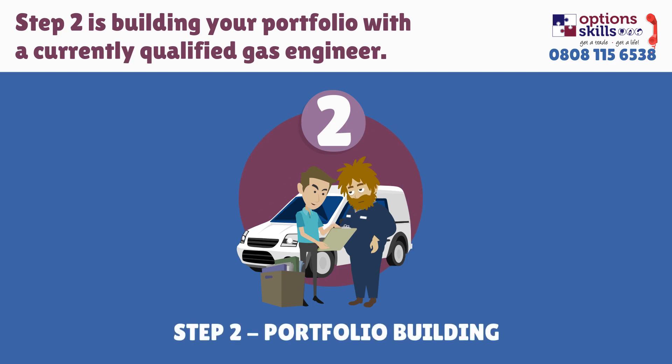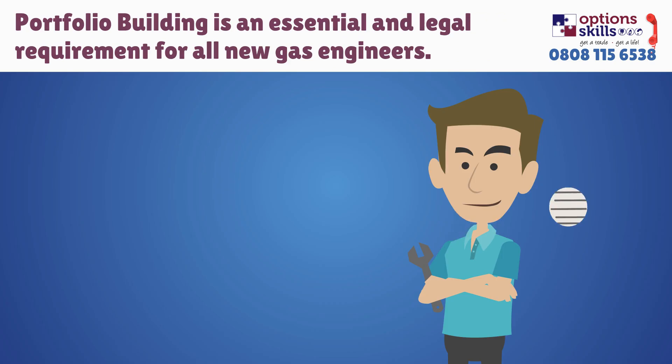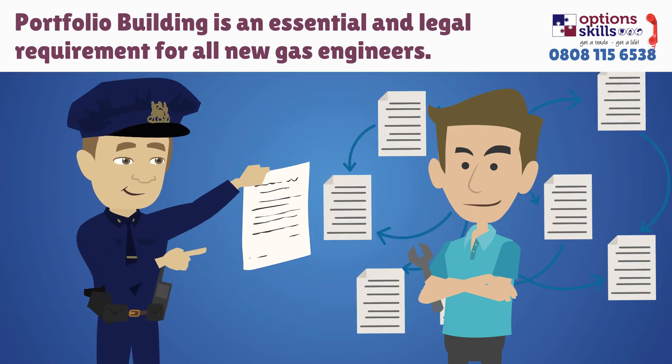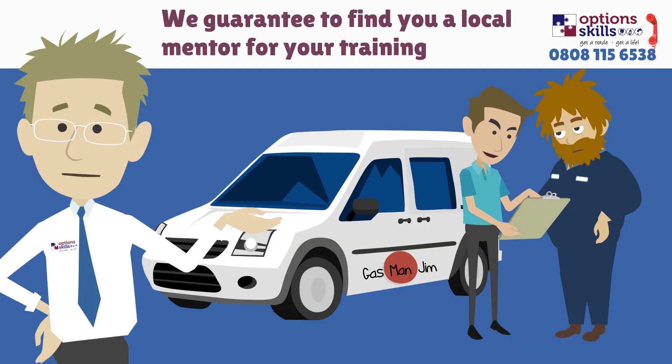Step 2: Portfolio building. Now that you have completed your initial training, you will need to gain real-life work experience whilst under the supervision of a registered gas engineer. Known as portfolio building, this is an essential part of your program and a legal requirement for all new gas engineers. At Options Skills, we guarantee to find you a placement with a local gas engineer to enable you to continue your training and development without interruption.